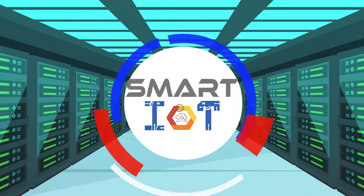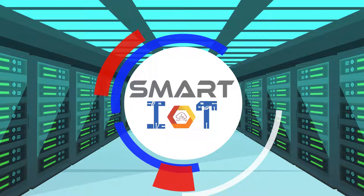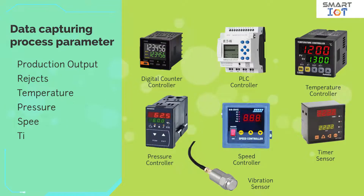Smart IoT is a proven solution which is specially designed to automate industrial process monitoring. It will capture process parameters such as production output, rejects, temperature, pressure, speed, time, vibration, energy consumption, etc., from the related device or sensor.